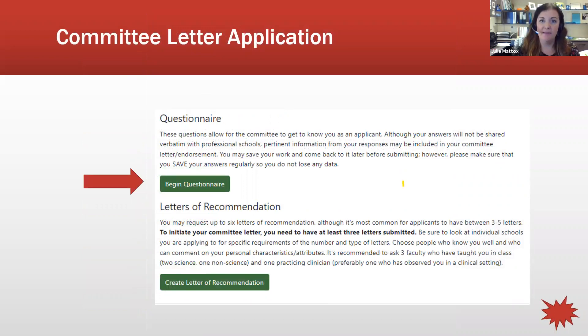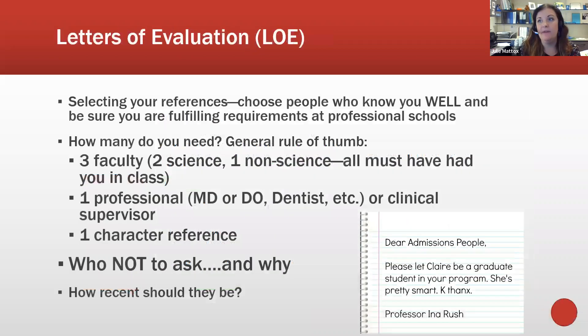At the bottom of the application you'll find the questionnaire — look at it soon as it's fairly lengthy with short-answer essay questions of about 700 characters. This will take some time to write. The last part of the committee letter application is requesting your letters of recommendation. You may request up to six letters, but three to five is most common, with a minimum of three required for the application to be complete.